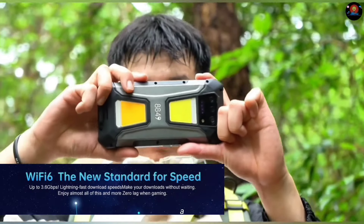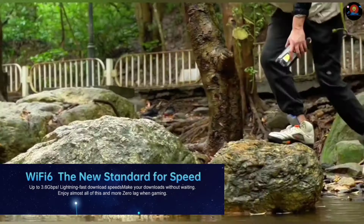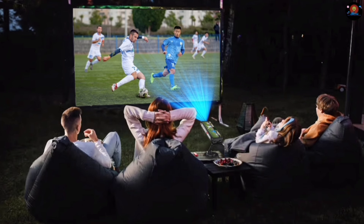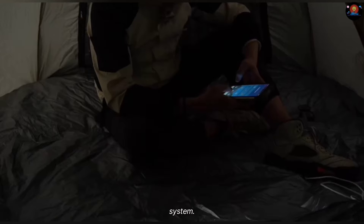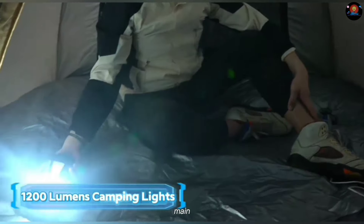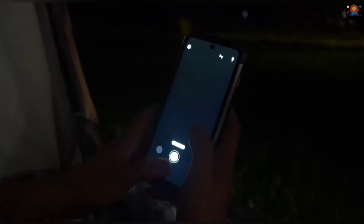One of the standout features of the Tank 3 Pro is its built-in projector. That's right — you can project your phone's screen onto any surface, turning it into a portable entertainment system. The camera is no slouch either. It boasts a high-resolution main sensor that captures stunning photos and videos even in low-light conditions, and with its wide-angle lens you can fit more into every shot.